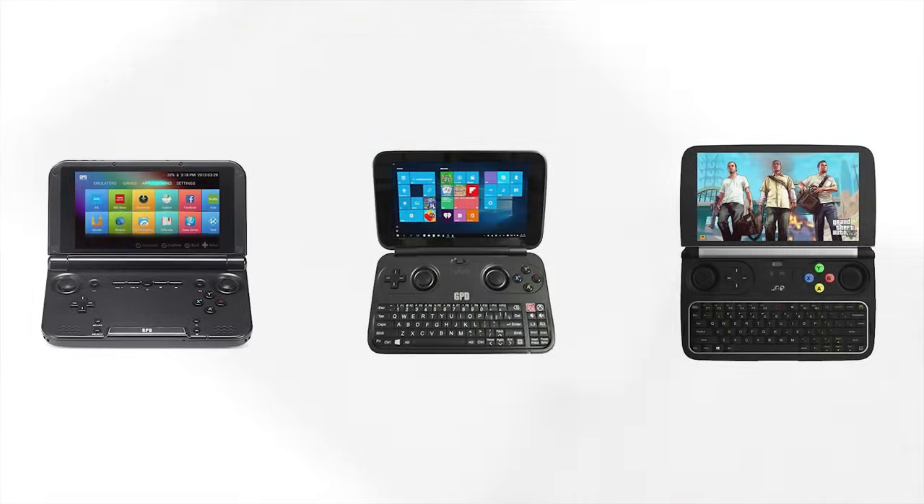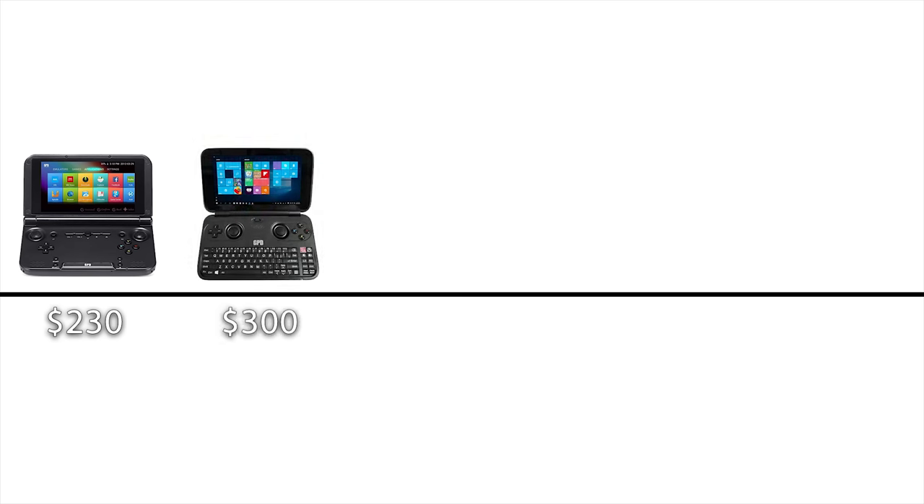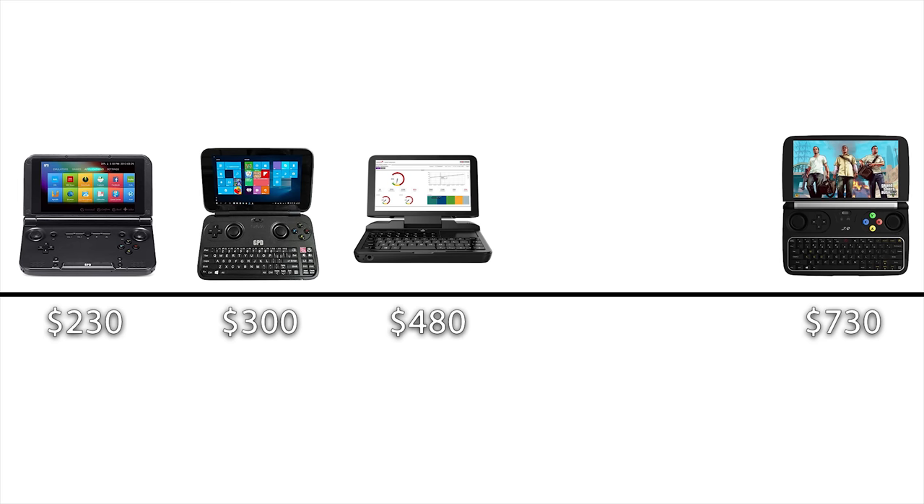Now that we've covered specs, I want to talk about the price of this unit and where it falls in line with the other devices by GPD. GPD currently has three devices you can directly compare against the Micro PC: the GPD XD+, the GPD Win, and the GPD Win 2. The XD+ goes for around $230 on Amazon, a used GPD Win for around $300 or less on eBay, and the GPD Win 2 goes for $730 for the 128GB model on Amazon. The GPD Micro comes in at $480 on Amazon or $414 on AliExpress.